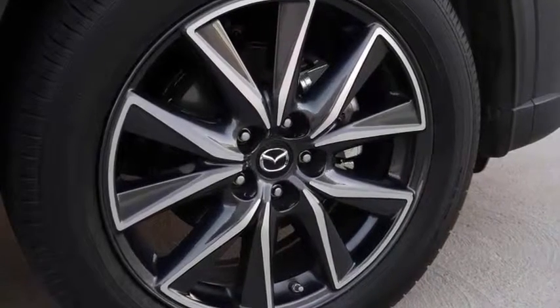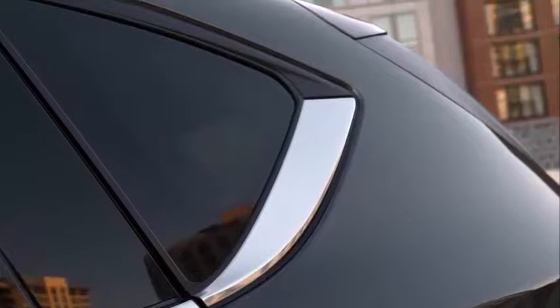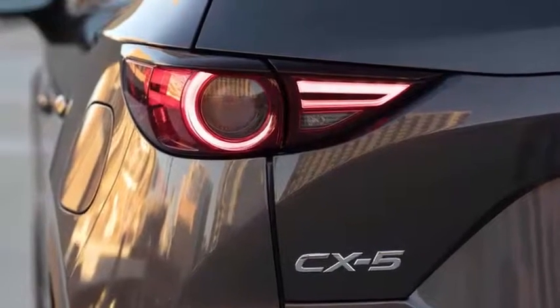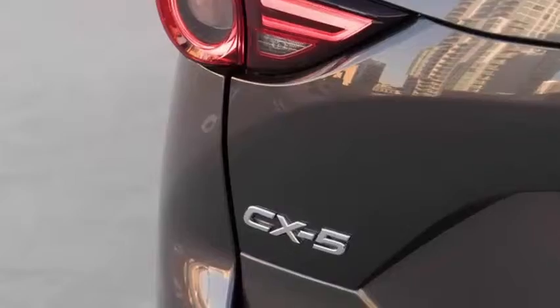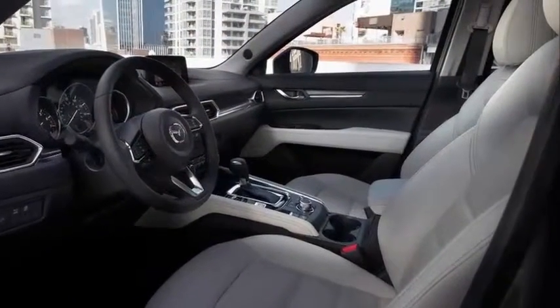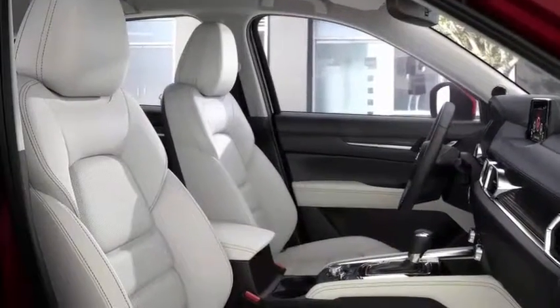At least the RS badge doesn't carry the same expectations an SS badge would. Looking at the choices Chevy made to set this Traverse apart, it makes some sense. But if you heard about the similar-sounding Tahoe RS and were expecting a much bigger engine under the hood of this Traverse, you're going to be slightly disappointed.